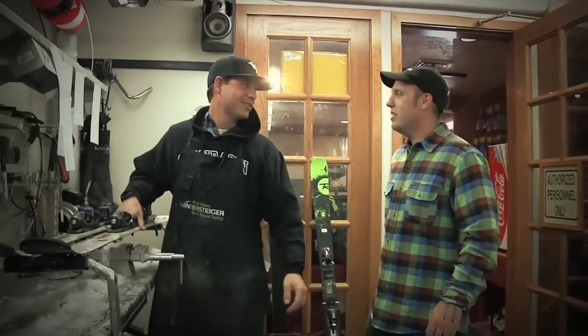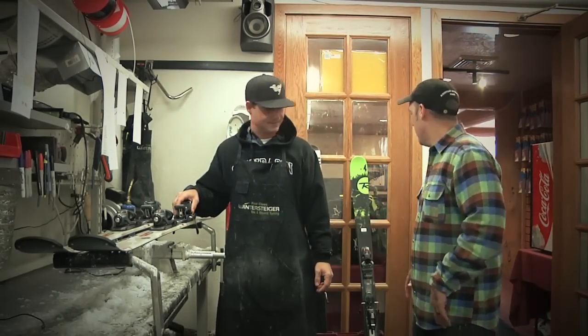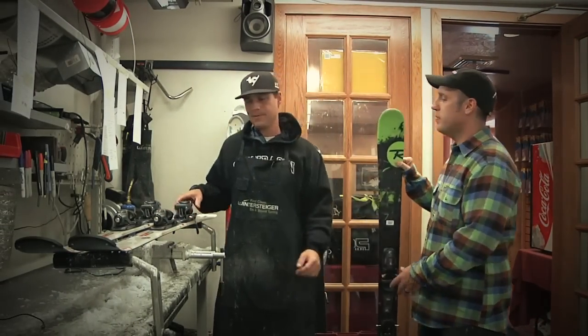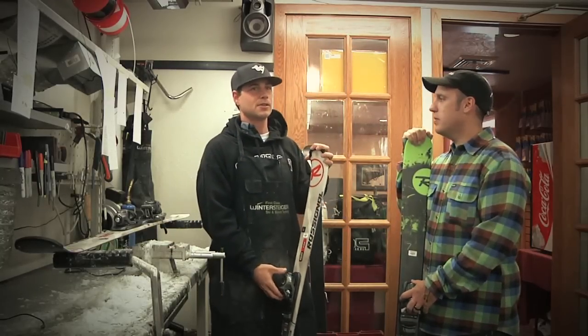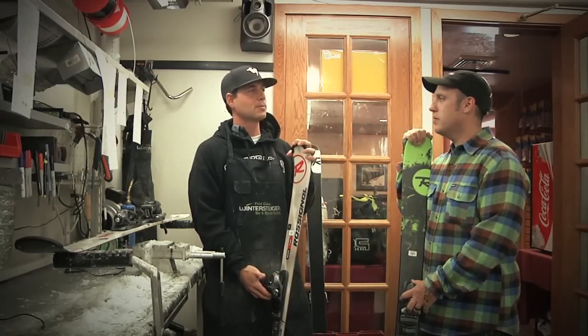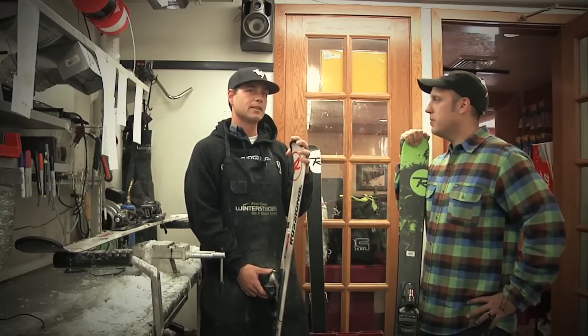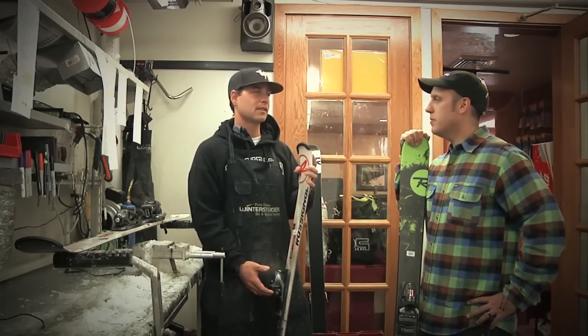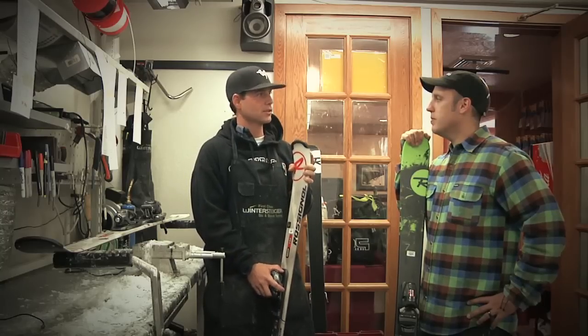Hey Brady, let's go over the intro skis with Rossi Experience Rental and then look at the Smash 7. The Experience Rental is a great choice for beginners looking for easy all-mountain performance. The Auto-Turn Rocker profile features moderate tip-and-tail rocker so you can pivot the skis with greater ease for increased control and confidence in all skill levels.